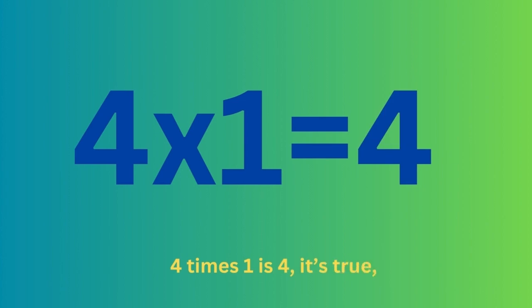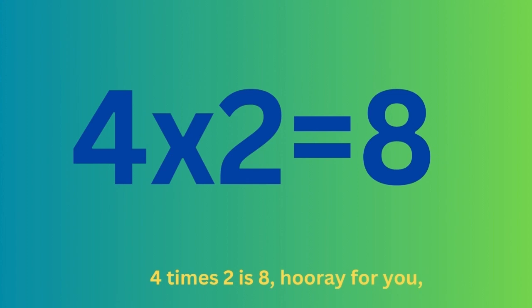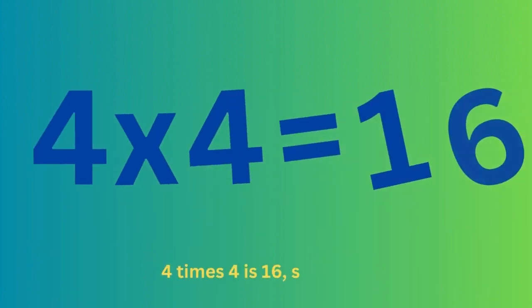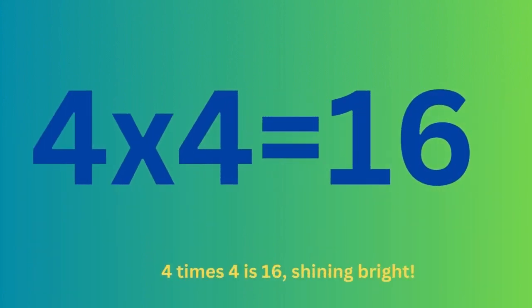4 times 1 is 4, it's true. 4 times 2 is 8, hooray for you. 4 times 3 is 12, that's right. 4 times 4 is 16, shining bright.